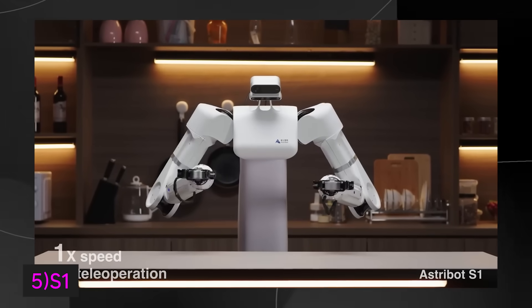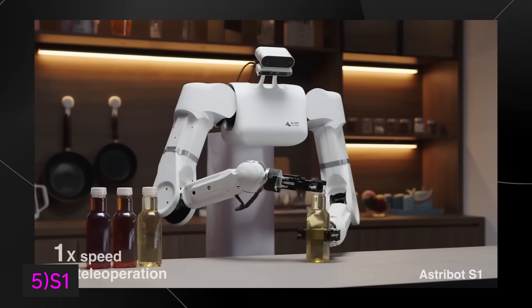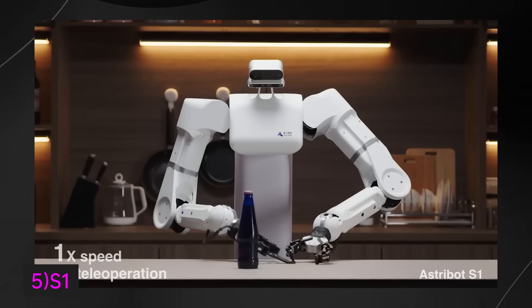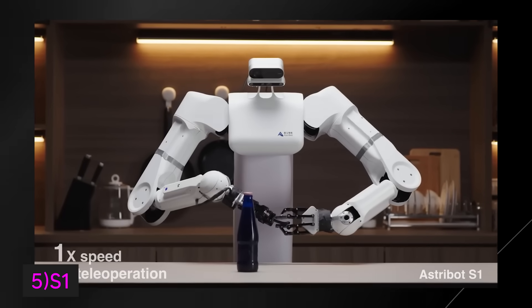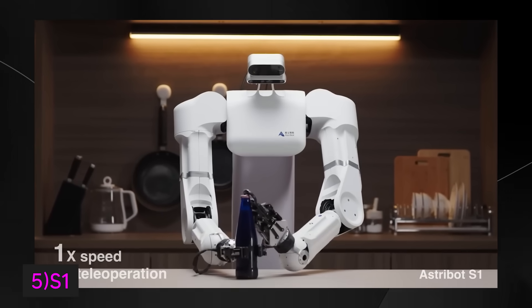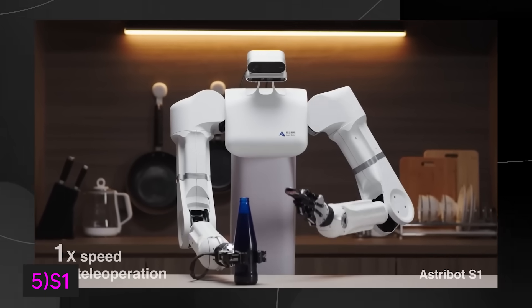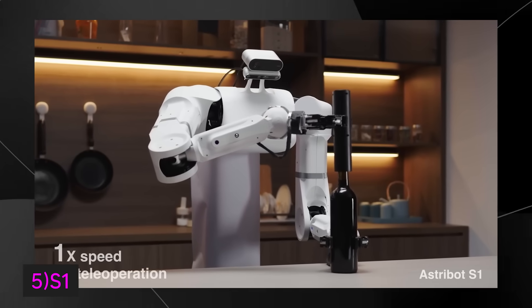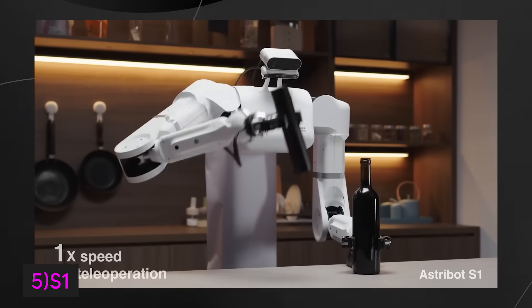The Astrobot S1 is expected to be available for purchase in 2024, transitioning from a prototype to a market-ready product. Overall, the Astrobot S1 represents a major advancement in humanoid robotics with potential applications in both household and industrial settings, highlighting the rapid progress being made in AI-powered robotics technology.